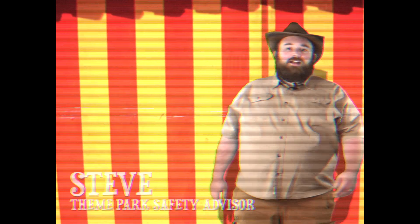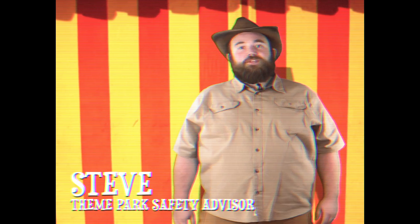Hi, I'm Steve, your theme park safety advisor and part-time caramel apple dipper. Welcome to Dumbo the Flying Elephant.